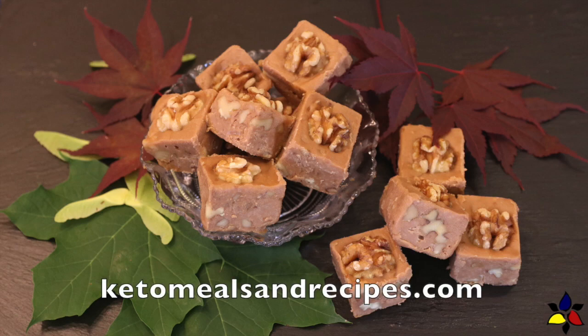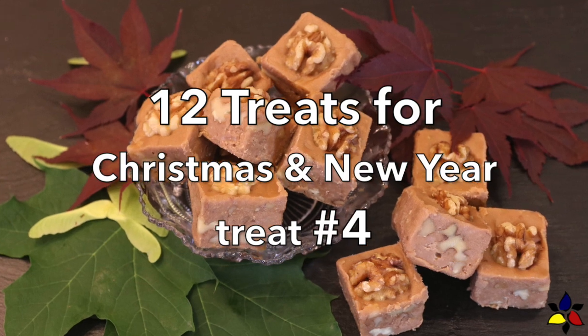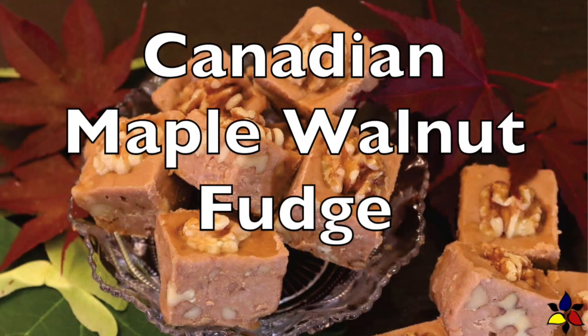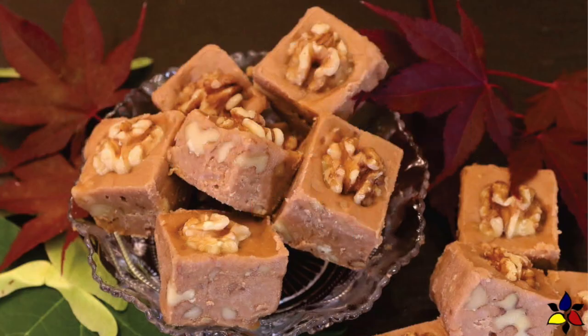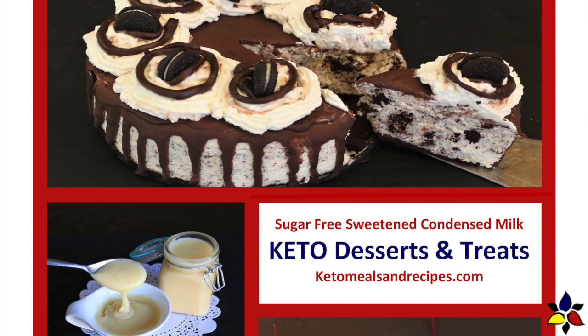Welcome to KetoMealsAndRecipes.com. This video is a continuation of my 12 treats for Christmas and New Year's series, with this fourth Christmas treat: Canadian Maple Walnut Fudge, a recipe for my free keto e-cookbook, Desserts and Treats.